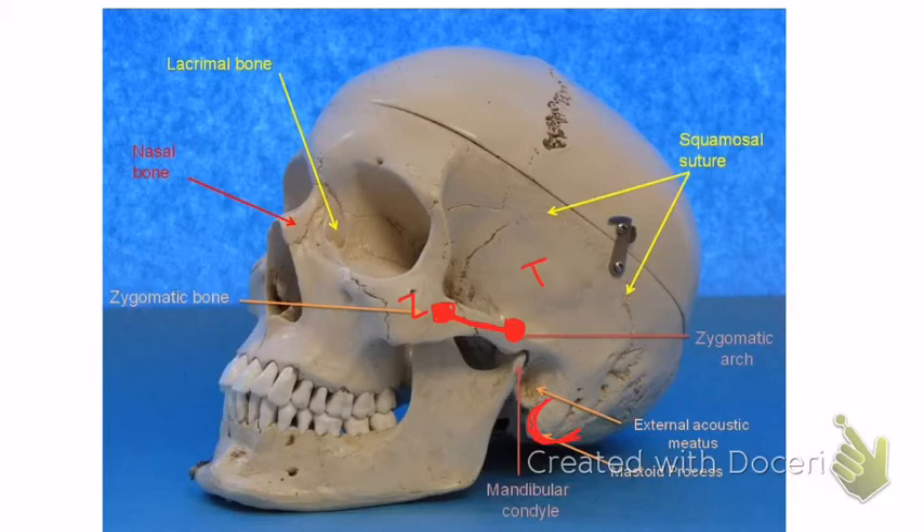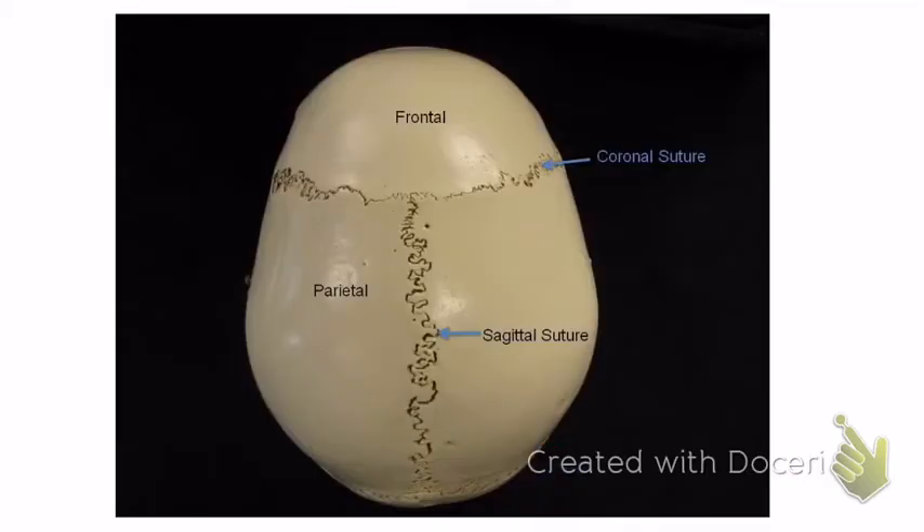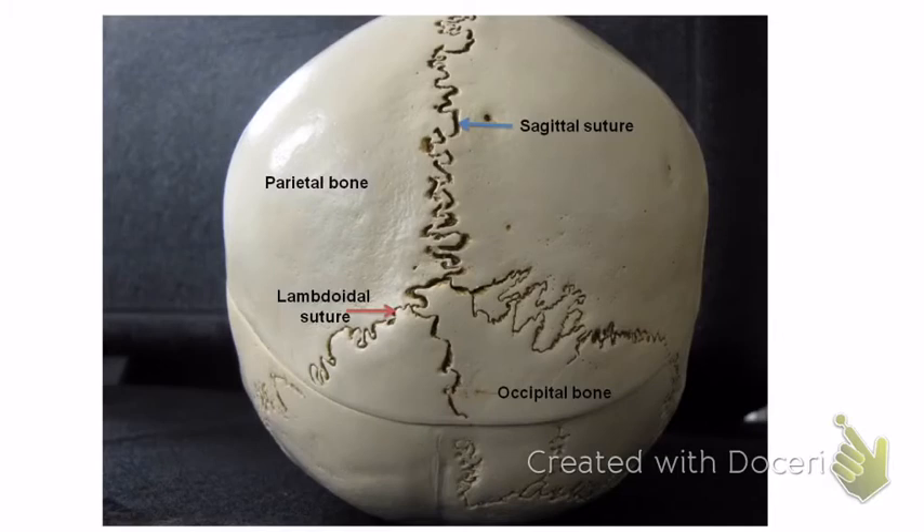The mastoid process is this big bumpy bump right here. You'll remember from the lecture video that muscles attach there — the sternocleidomastoid muscle in the next chapter attaches there. The occipital bone is the bone in the back, right here — big bone in the back.